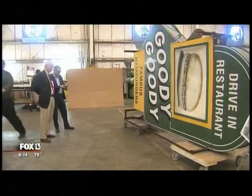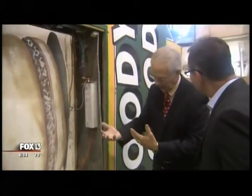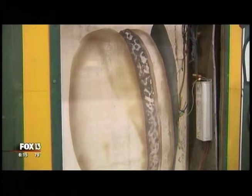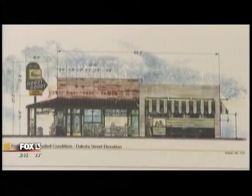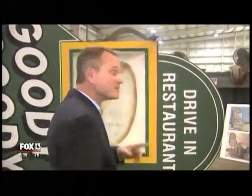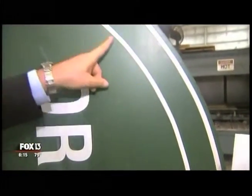That sign is now getting a makeover at Thomas Sign Company in Clearwater. It needs some work — one side has a hole where the hamburger was. They are going to make a hamburger that duplicates as authentically as possible the original hamburger. It's about 11 feet tall, 6 feet wide, and electrified. The sign company still has to install the neon — that part of the sign hasn't lit up for many years.